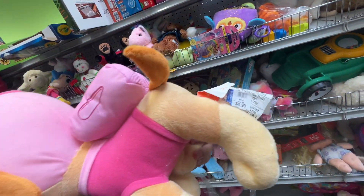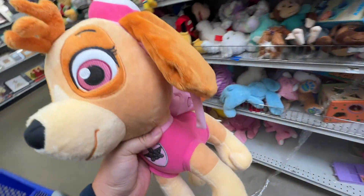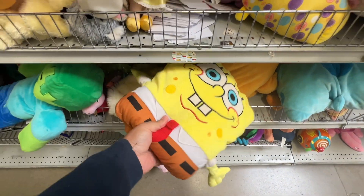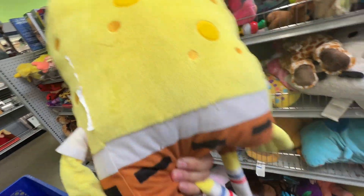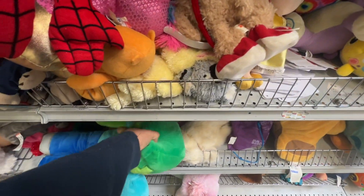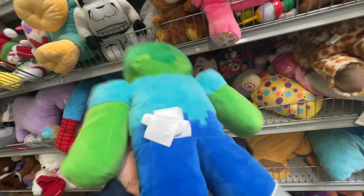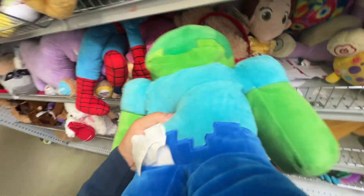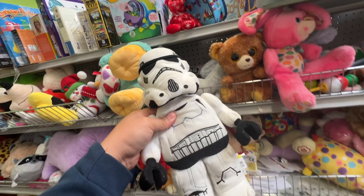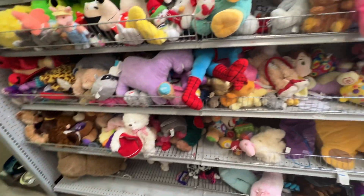On the bottom shelf we find this nice Paw Patrol Sky plush — really big, 12 inches. We're going to put that in our cart and check it later. Here we have a SpongeBob SquarePants plush, so we're going to throw that in there. We have a nice little Minecraft plushie — I think this is the zombie. Some of these could be worth some pretty good money, so I was excited to find this.